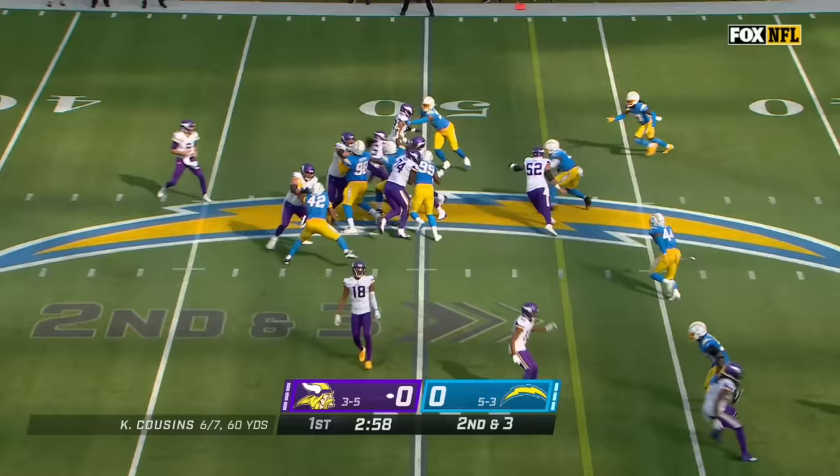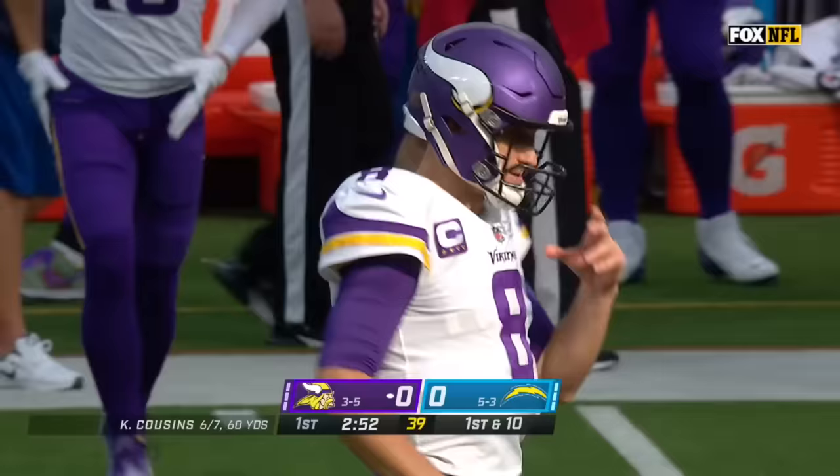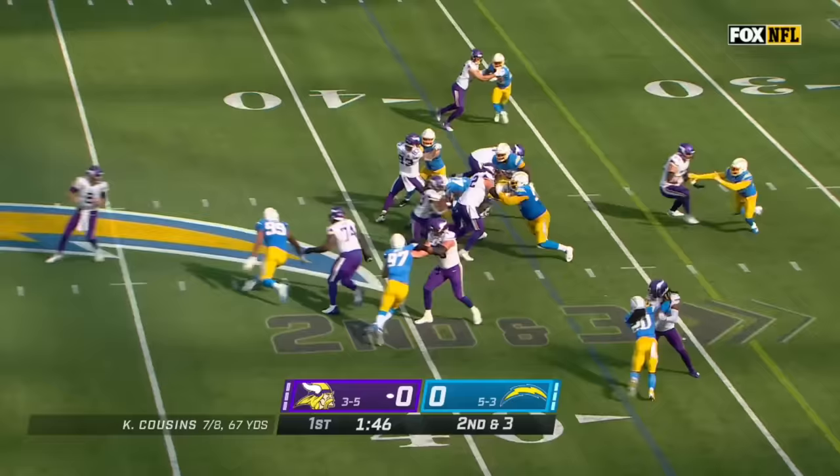Three receivers to the bottom of your screen on second down. Madison back in as running back — look at Madison plowing forward to the 45 through Jerry Tillery for a first down. They used play action 32% of the time two years ago; this year coming in at just 23%. Dalvin Cook just tripped up on an ankle tackle.